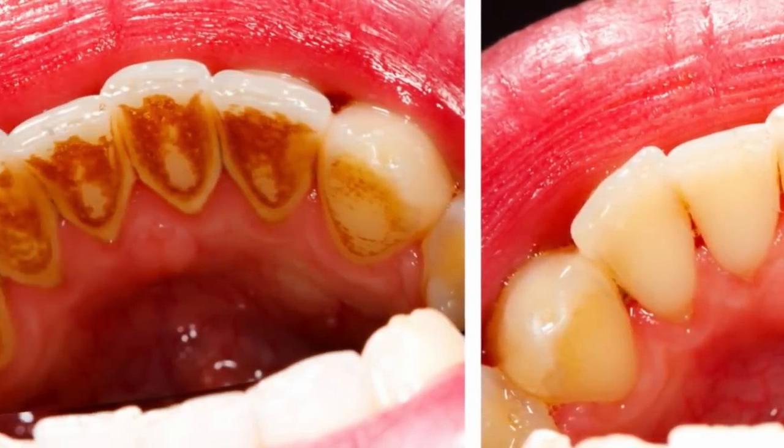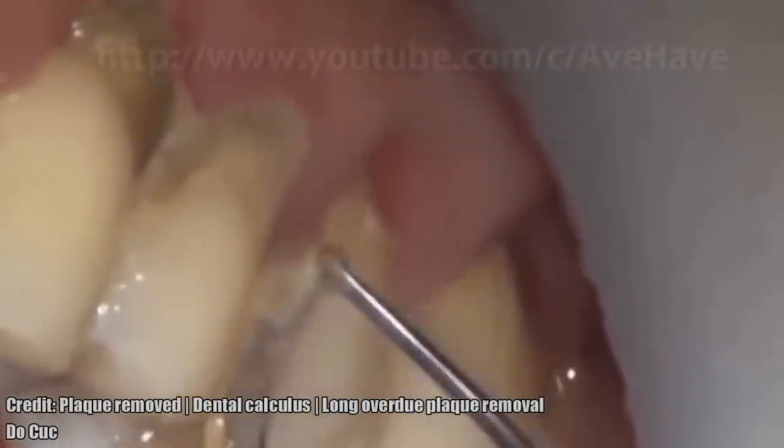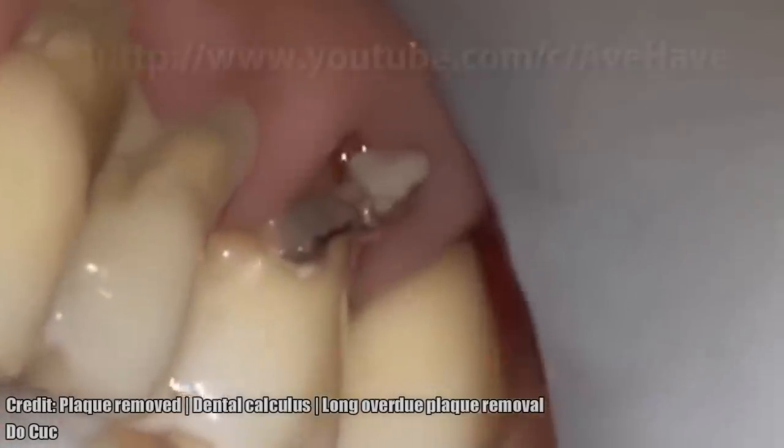Plaque that is not removed daily by brushing and flossing between teeth can eventually harden into tartar. Brushing and flossing become more difficult as tartar collects at the gum line.